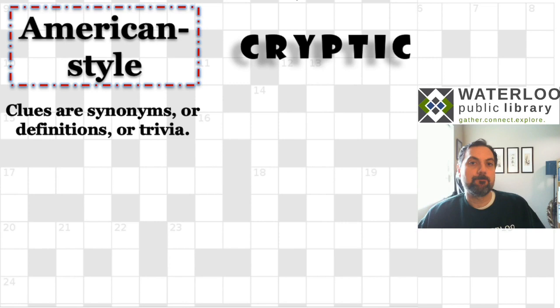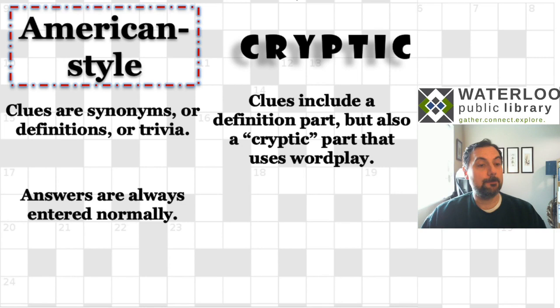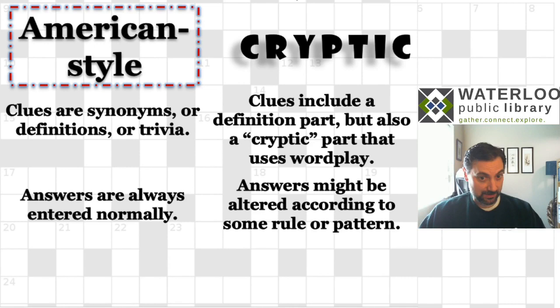Or some piece of trivia like a famous person's name or something like that. In contrast, cryptic crosswords include a definition part which works the same way as in a regular crossword, but there is also a cryptic part that uses some kind of wordplay. In regular American style crosswords, answers are entered normally. But sometimes in a cryptic crossword, there's an extra layer of wordplay where once you figure out the answer, you may have to enter it scrambled up in a certain way.